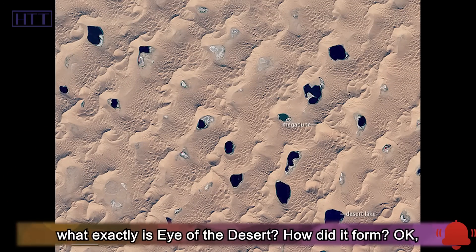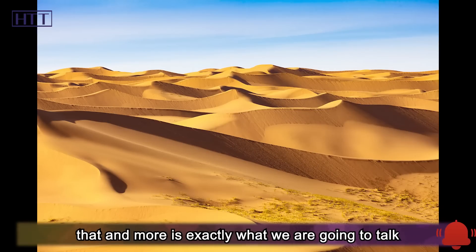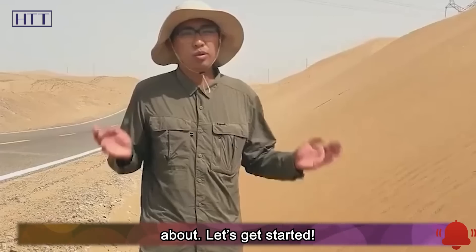So, what exactly is the eye of the desert? How did it form? That and more is exactly what we are going to talk about. Let's get started.